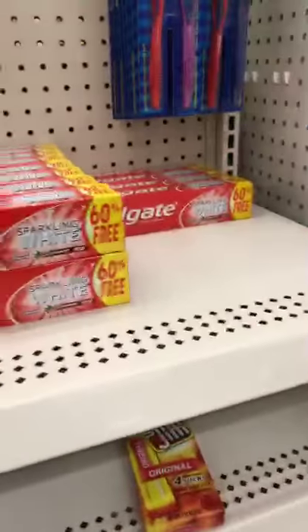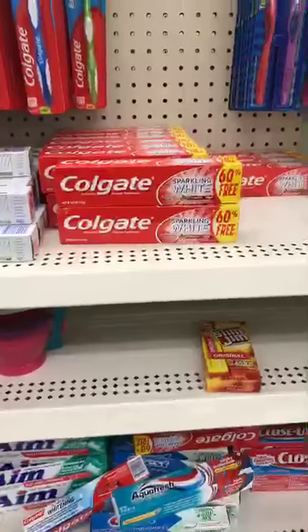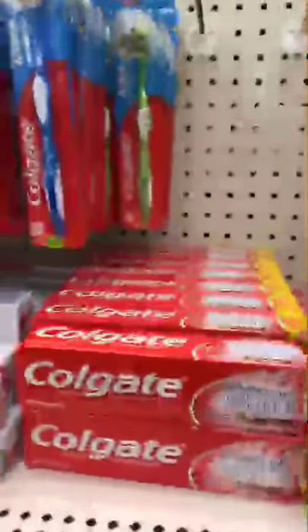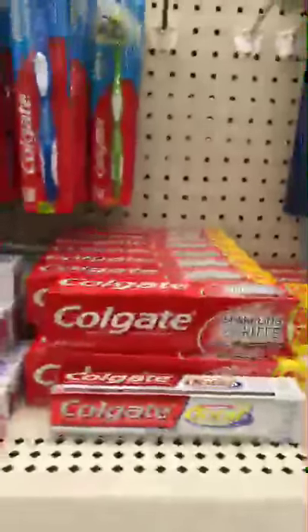Oh, this is the four-ounce of the sparkling white Colgate — why couldn't I find this the other day when I needed to use my Colgate coupon? That's a good size. Let me compare it for you — that teeny Colgate to the bigger one. This is a good size, the Colgate Sparkling White Cinnamon. They also have the four-ounce baking soda and peroxide — I'm gonna go out to my car and start digging through my coupons. And they've got a lot of Colgate toothbrushes — extra clean.